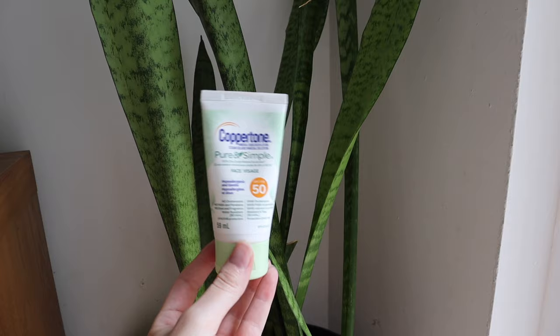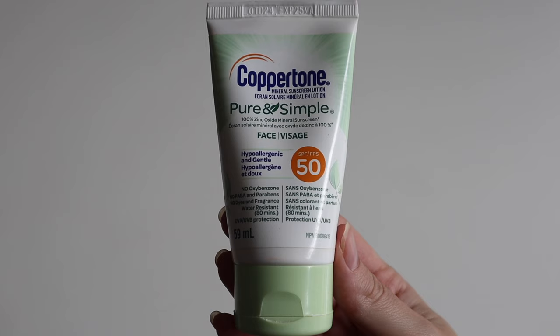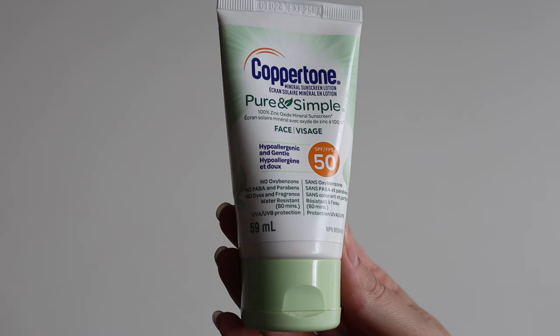Step three is sunscreen — the Coppertone Pure and Simple 100% zinc oxide sunscreen for the face. It's hypoallergenic and gentle, with no oxybenzone, parabens, dyes, or fragrance. It's water resistant with UVA and UVB protection. This product is pretty good for a mineral sunscreen — it was something my sister left behind that I decided to use. It doesn't break me out or give me hives, and at this point that's my standard for sunscreen. It also doesn't have a crazy white cast and has a nice thin consistency that's fairly spreadable.